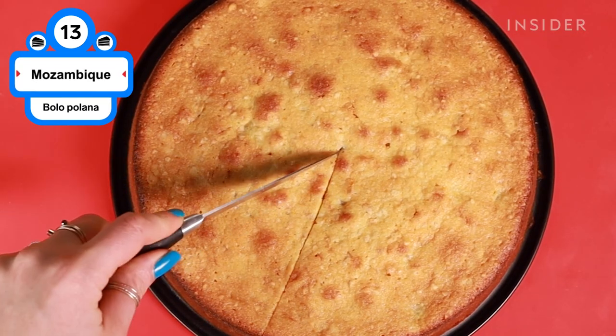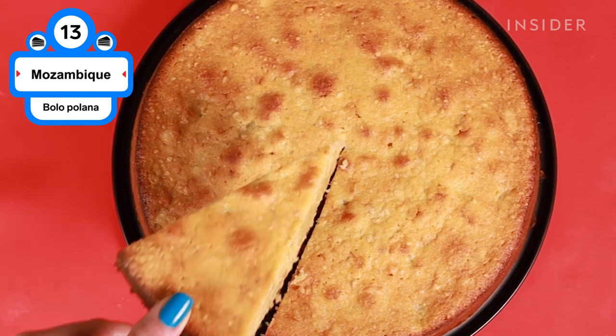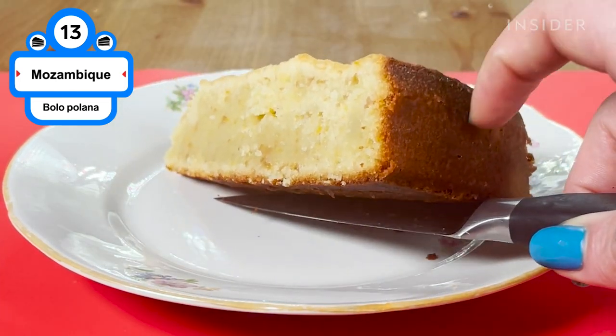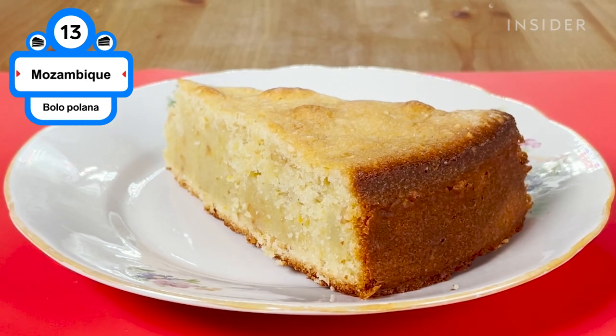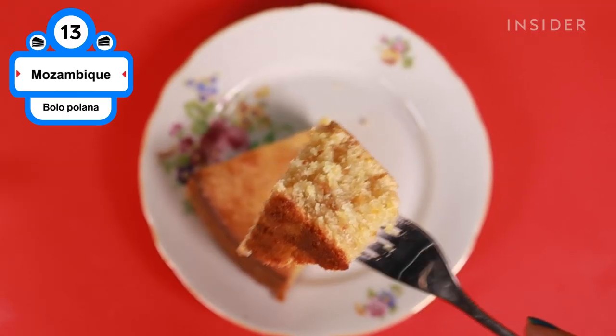Bola Polana uses cashews and up to a full pound of mashed potatoes. Thanks to the spuds, the cake is dense yet surprisingly smooth. Standard cake ingredients like eggs, sugar, cream, and occasionally flour are blended with mashed potatoes, ground cashews, and citrus zest for a refreshing finish.